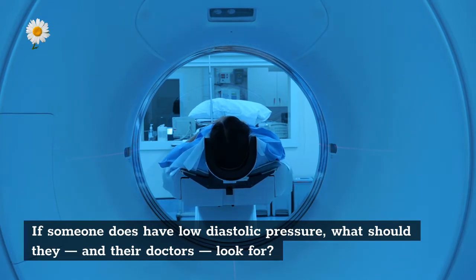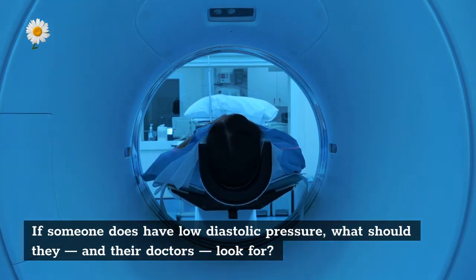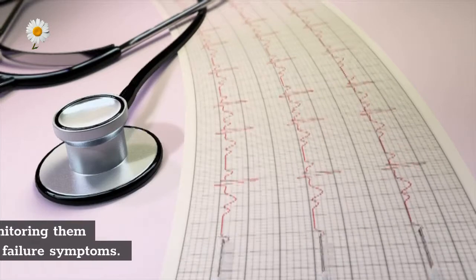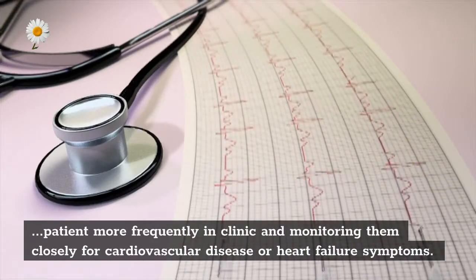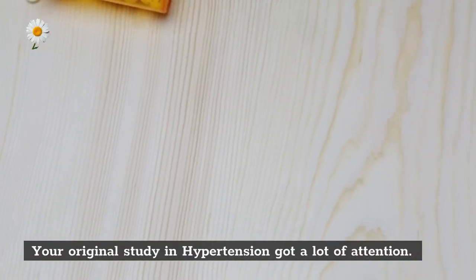In fact, with dietary changes in salt intake you can see a difference in a day or two. If someone does have low diastolic pressure, the important thing — if they aren't on medications that we could adjust — is close monitoring: maybe seeing a patient more frequently in clinic and monitoring them closely for cardiovascular disease or heart failure symptoms.